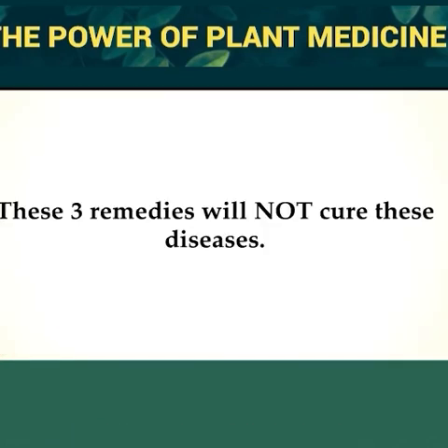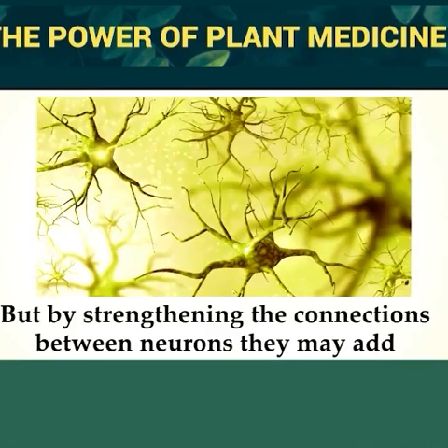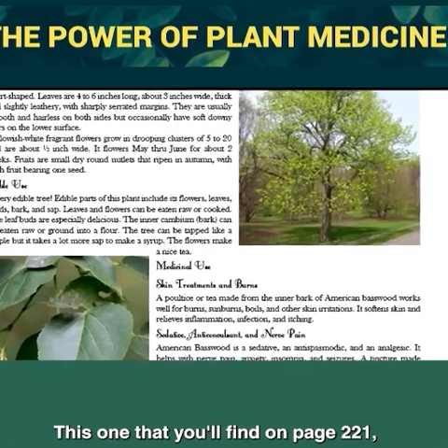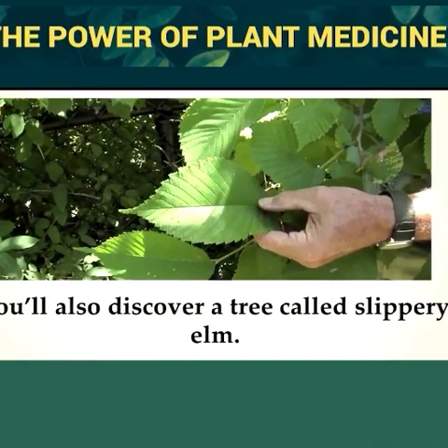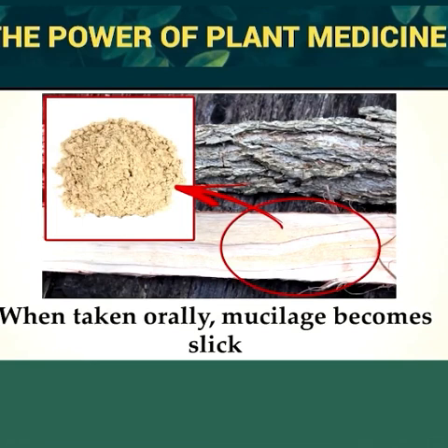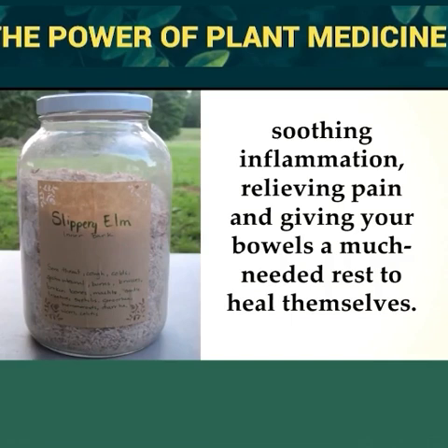The nerve growth factor also plays a tremendous role in helping people with neurodegenerative diseases like Alzheimer's and Parkinson's. These three remedies will not cure these diseases — so far nothing can, and anyone claiming otherwise is just giving desperate people false hope. But by strengthening connections between neurons, they may add more good years for those afflicted. On page 221, there is a fast-acting treatment for irregular heartbeats. You'll also discover slippery elm — the inner bark contains mucilage, which when taken orally coats the mucous membranes in the intestinal tract, soothing inflammation, relieving pain, and giving bowels a much-needed rest to heal.